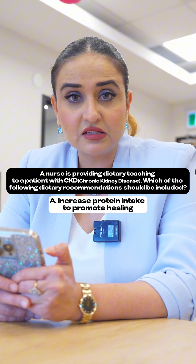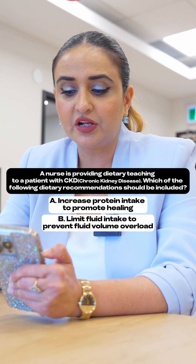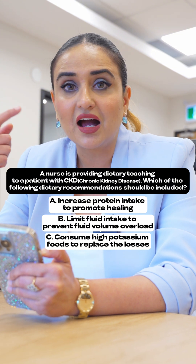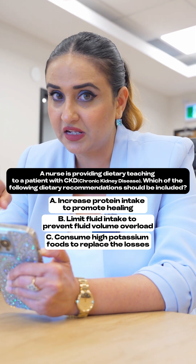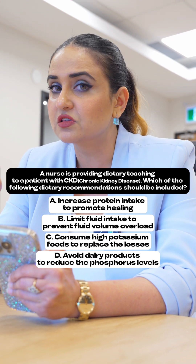Option A: increase protein intake to promote healing. Option B: limit fluid intake to prevent fluid volume overload. Option C: consume high potassium foods to replace the losses. Option D: avoid dairy products to reduce the phosphorus levels.